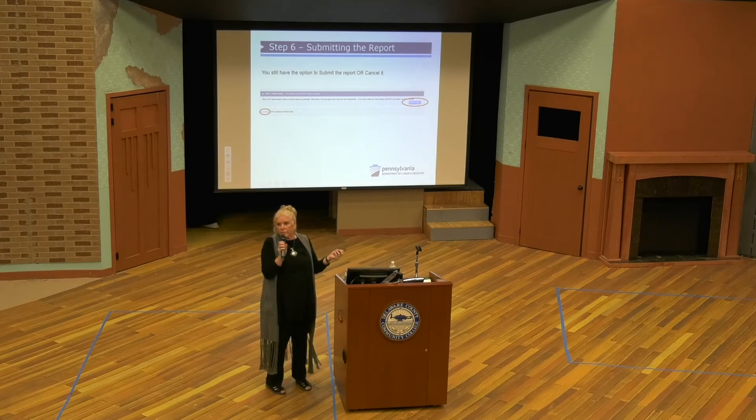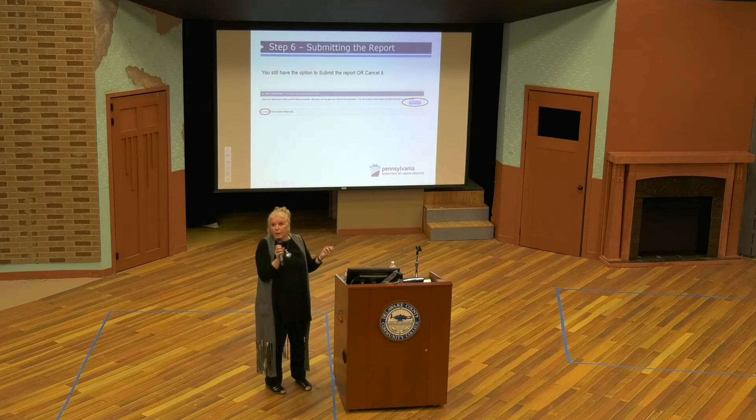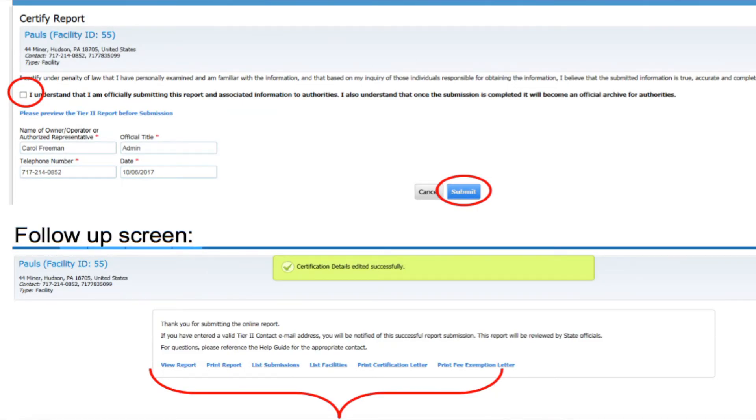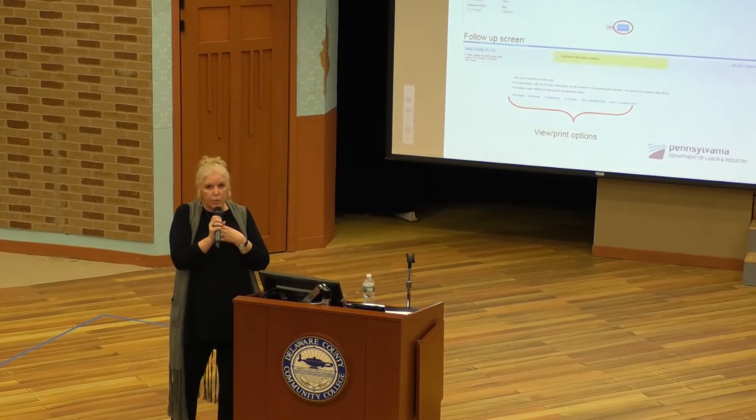If you're not sure of something, you can cancel the report. You still have the option at this point of either canceling or clicking the Submit Report button. On both the old and new system, the last step is that you have to certify the report — that is a state requirement. You're going to have that check-off button saying you're certifying the record, and then you click Submit. The certification process is important: my staff and I cannot go in and change a single report. When you certify that report, that's your signature on it. If we change that data for any reason, it compromises the validity of every report on the system.